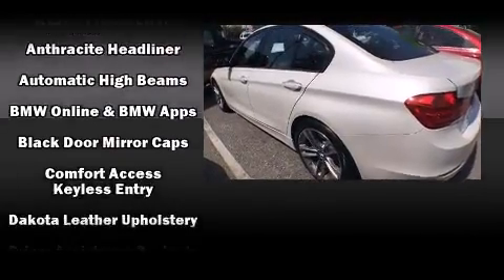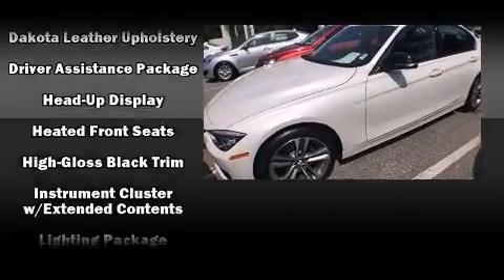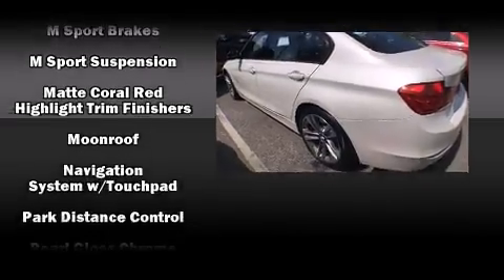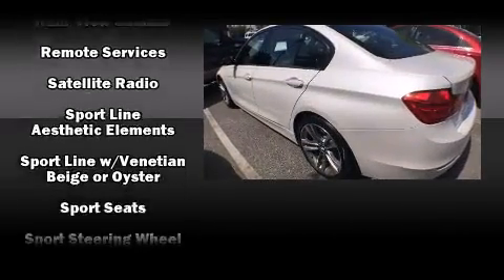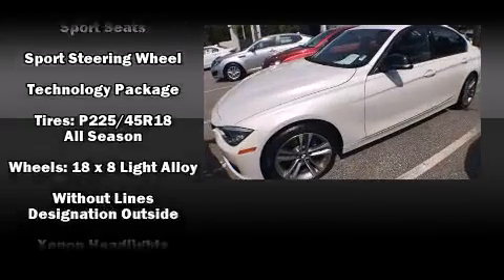BMW ensures the safety and security of its passengers with equipment such as dual front impact airbags, head curtain airbags, traction control, anti-whiplash front head restraint, ignition disabling, an emergency communication system, and four-wheel disc brakes with ABS. Brake assist technology provides extra pressure when applying the brakes.